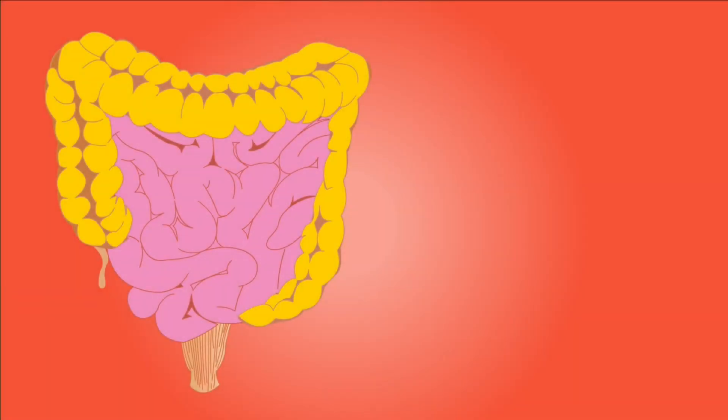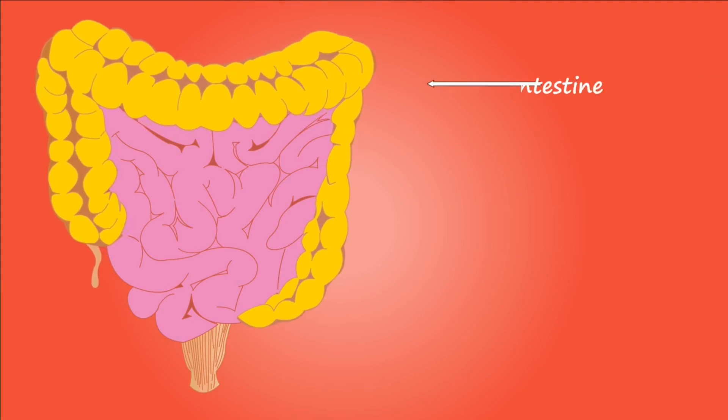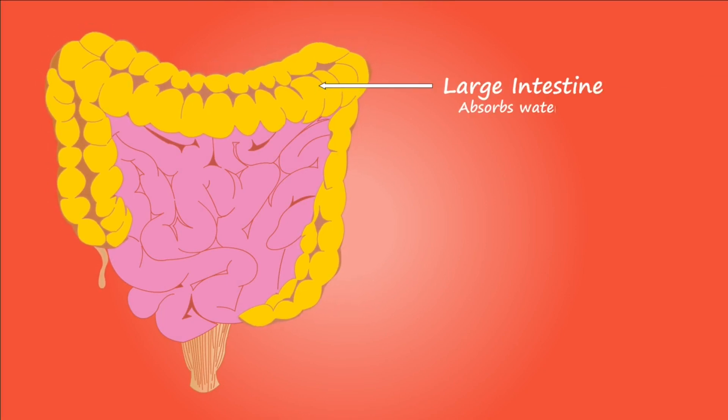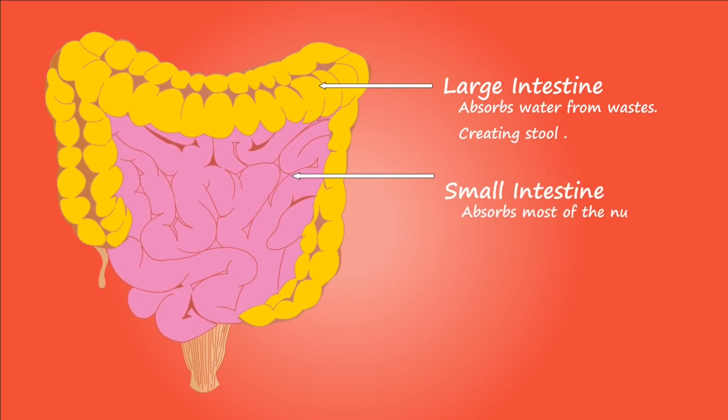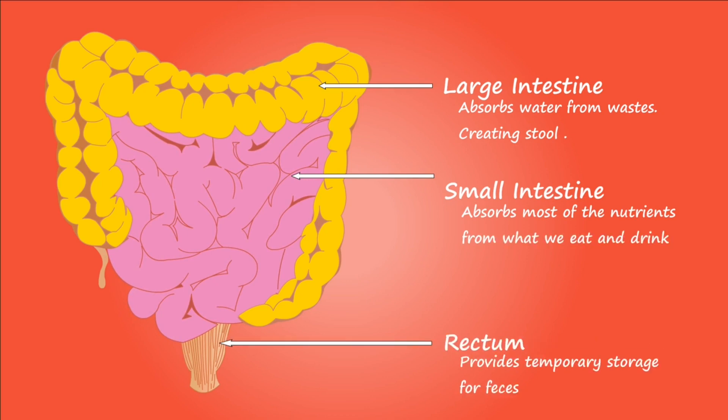So let's take a look at the gut. It includes the large intestines, which absorbs the water from the waste. The small intestines absorbs most of the nutrients from the food that we eat and drink. And the rectum, which provides a temporary storage for the feces until it's time to eliminate.